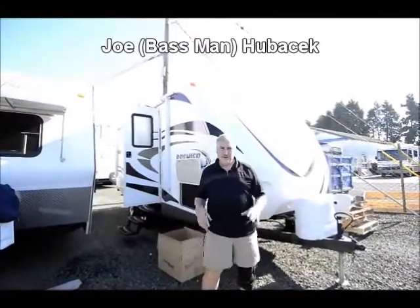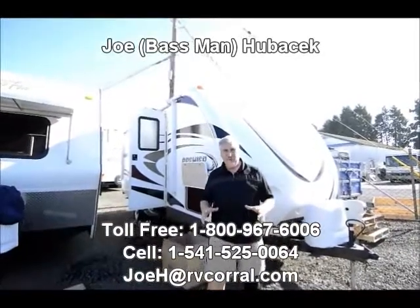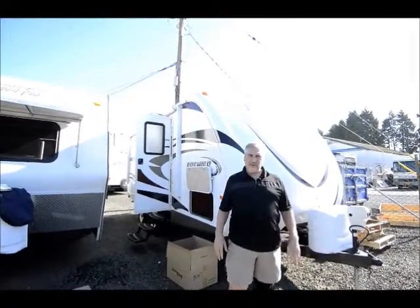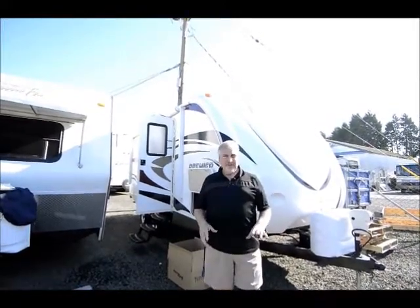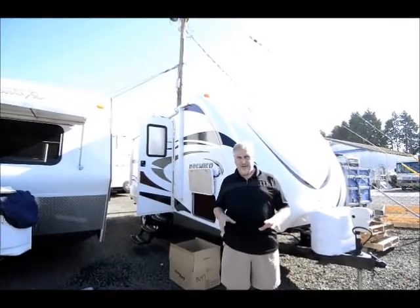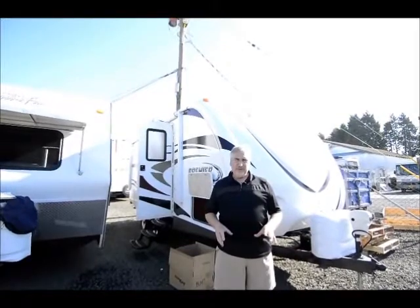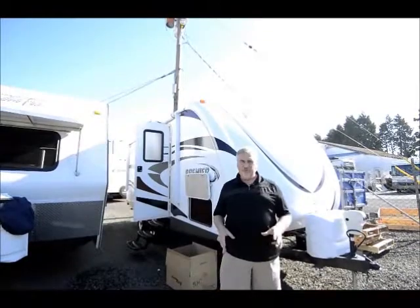Hi, my name is Joe Bass with the RV Corral in Eugene, Oregon. I want to thank you for taking the time to look at this video and this trailer that we took in on trade. You probably watch a lot of these videos and can't make heads or tails out of them after a while, but there are certain things that stand out from one unit to another. I'm going to do my best to touch on those features today and show you a high quality trailer that Keystone manufactures.